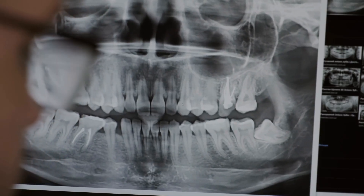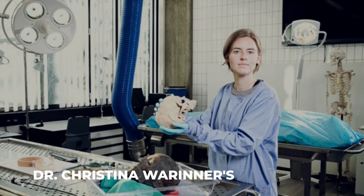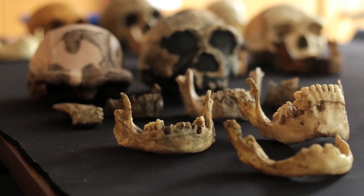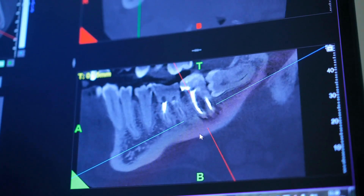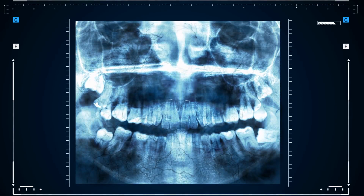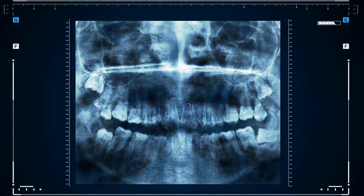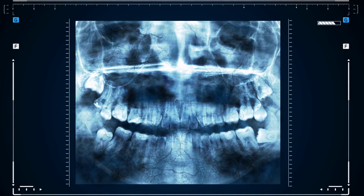Advancements in science have provided even deeper insights. Dr. Christina Werner's work with DNA analysis of ancient plaque offers a groundbreaking perspective on the evolution of oral bacteria over millennia. This innovative approach continues to uncover new aspects of the long-term development of human dental health. Amidst these revelations, one common household item introduced less than a century ago has revolutionized dental health to an extent comparable to these historical shifts.